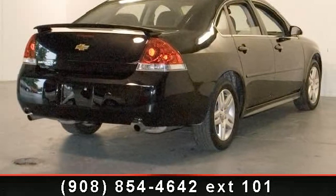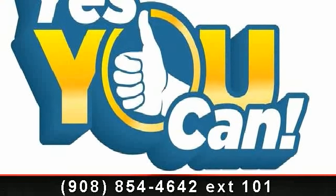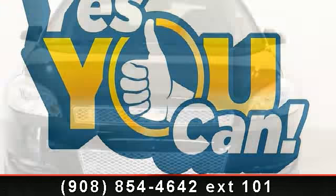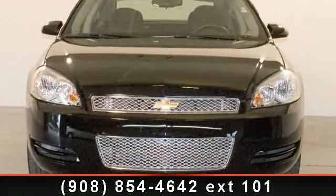If you are looking for a solid pre-owned car, this might be the one. This vehicle shows low mileage and has a smooth ride. Don't let this vehicle get away — call or click to schedule a test drive today.